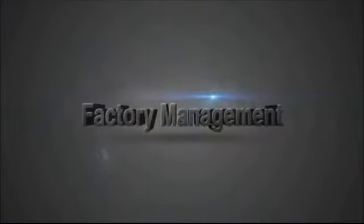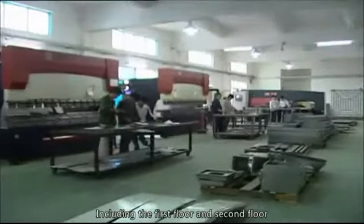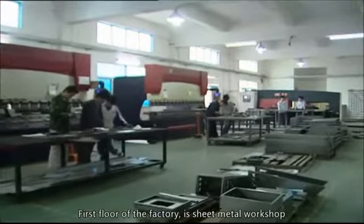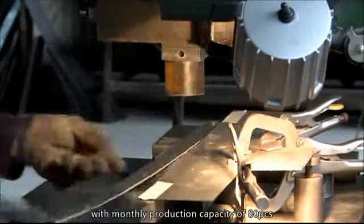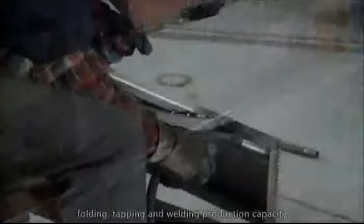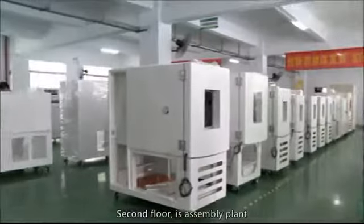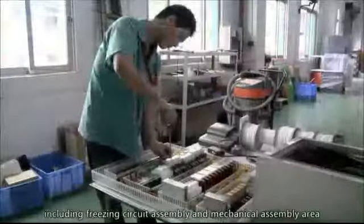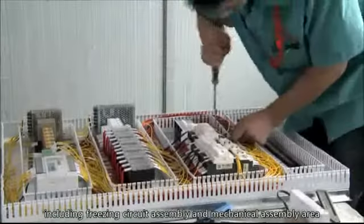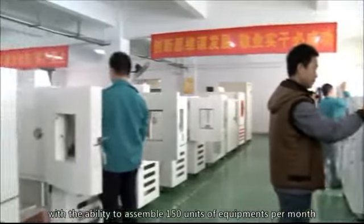Factory Management — Production Management. Including the first floor and second floor. The first floor of the factory is the Sheet Metal Workshop with a monthly production capacity of 80 pieces, with standard high and low temperature sheet metal cutting, folding, tapping, and welding production capacity. The second floor is the Assembly Plant, including freezing circuit assembly and mechanical assembly area, with the ability to assemble 150 units of equipment per month.